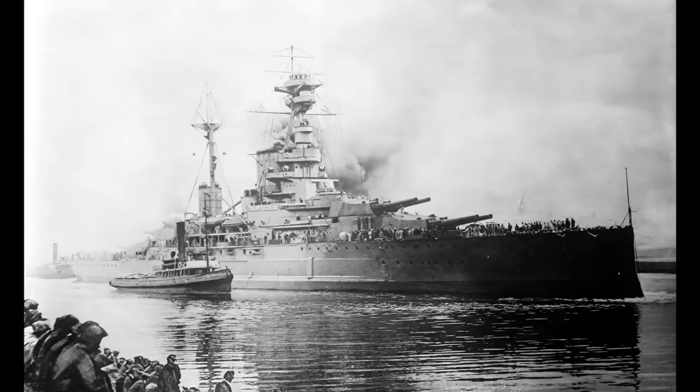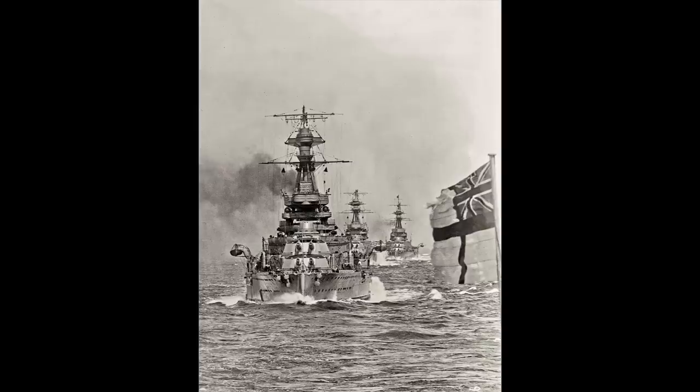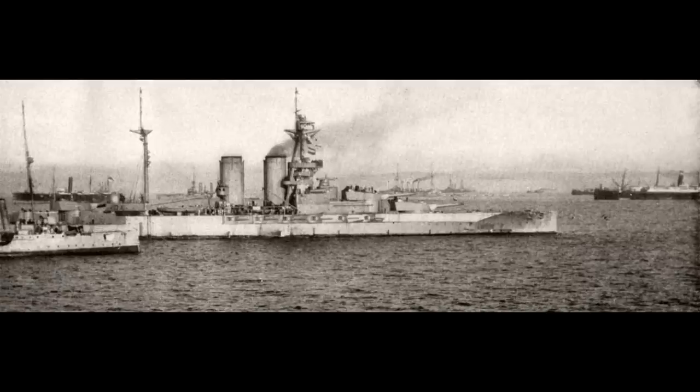They were designed to draw a final line under the Anglo-German naval race, although the Germans had already quietly acknowledged internally that they'd lost that particular competition. The UK had consistently outbuilt the Germans in terms of both firepower and numbers. The previous Queen Elizabeth class, whilst representing a number of major advances, had also been hilariously expensive for battleships and had a number of notable drawbacks.